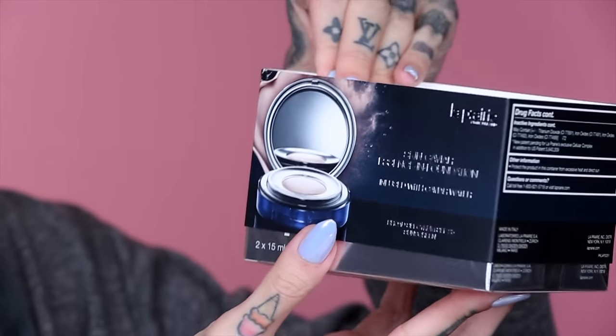The packaging is insane. When you open this up, it has a whole sleeve that comes off, and then it is very, very sealed. I almost didn't want to review this because of the shade range — this brand, when looking for my shade, had eight shades. Eight.